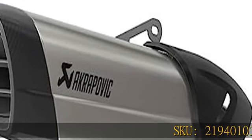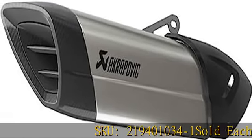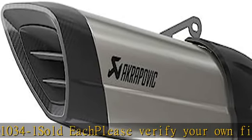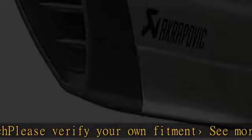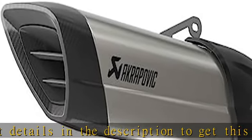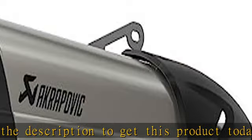SKU 219401034-1, sold each. Please verify your own fitment. See more product details in the description to get this product today at the best price.